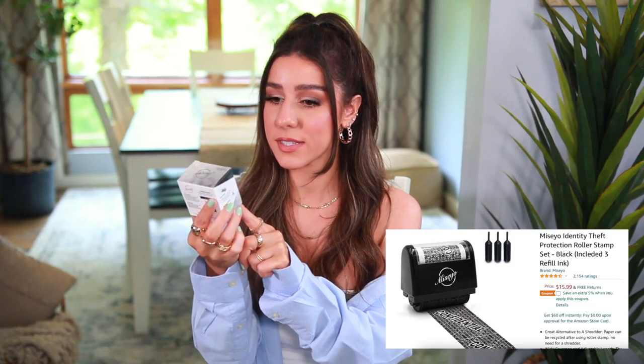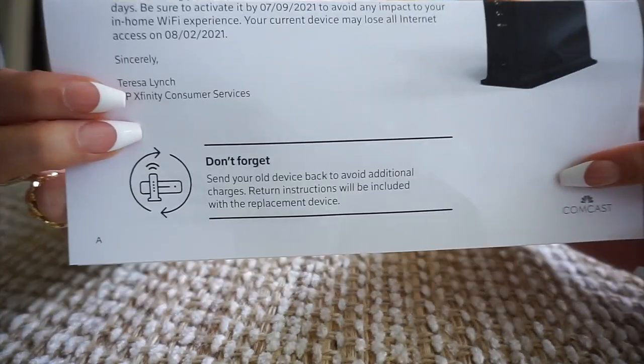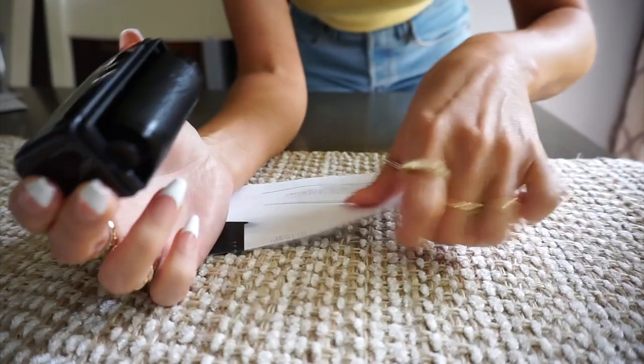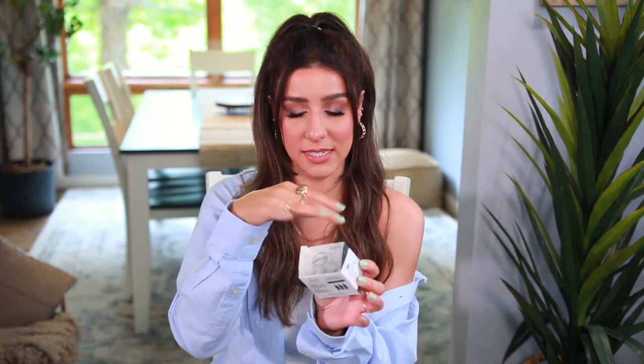Next up is the ID protection roller stamp. Basically, you just roll it over an envelope or anything with your personal information — your address, social security number, anything you don't want exposed and maybe don't have a shredder for. You just roll it over and it prints a black pattern all over it so you can't read it. It helps prevent identity theft. It's just one of those things that are really nice to have, and they have them all over Amazon.